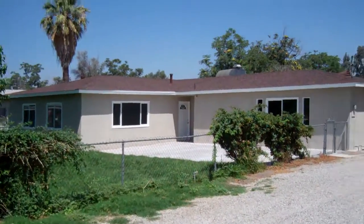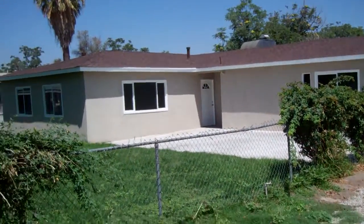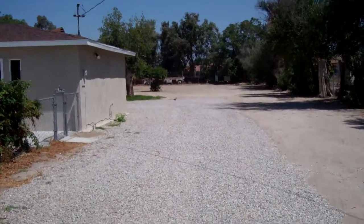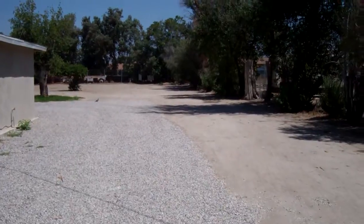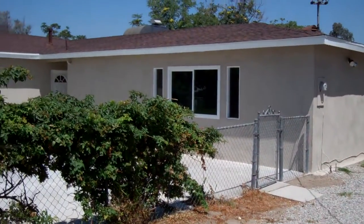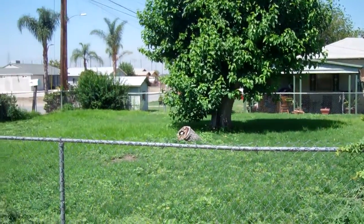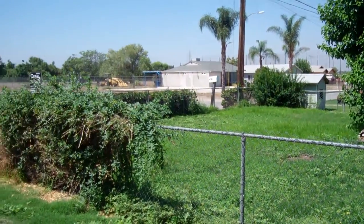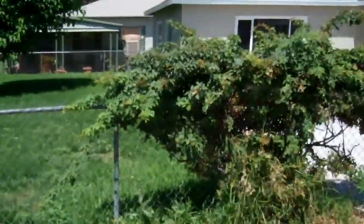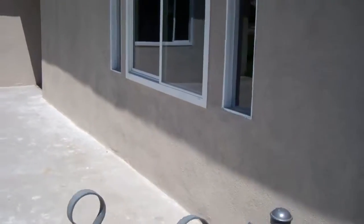We are here at 254 East Dumas Street in San Bernardino. We have two properties on one lot for lease. The first house is here in the front with a driveway of rocks — plenty of room for an RV or a big rig. There is a front patio area, front yard, and driveway as well. We will be going into the first house, which is the main house.